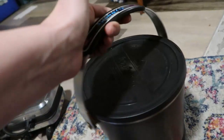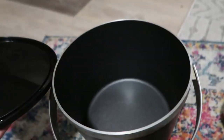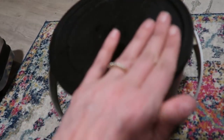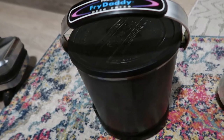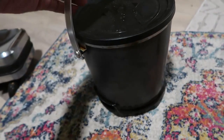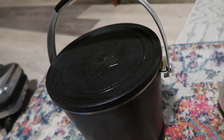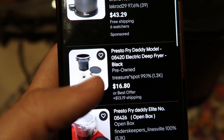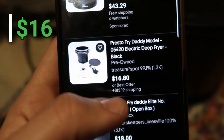There's a Presto Fry Daddy deep fryer. I'm not sure if the cord is in here, but it looks clean inside. I posted about this on Instagram and my friend Judy from Thrifting KC Style asked if it was a Fry Daddy — she wants it. Comps show it's worth about $16 plus shipping. I'll probably just send it to Judy for the price of shipping.